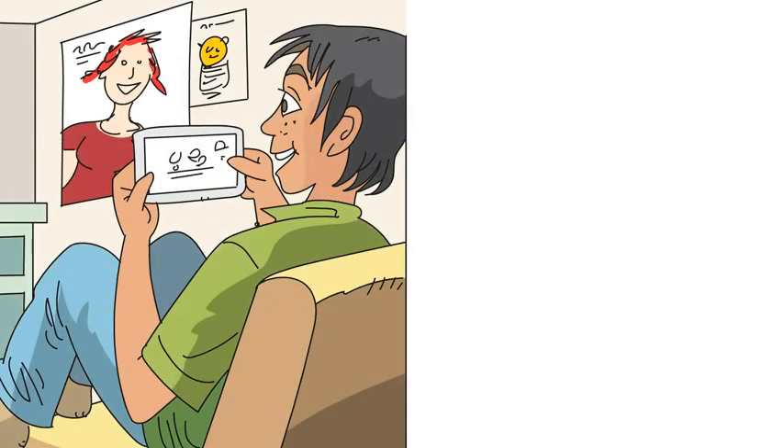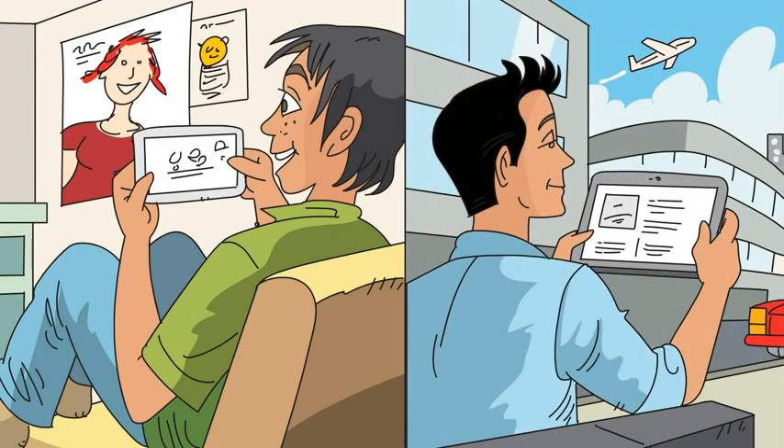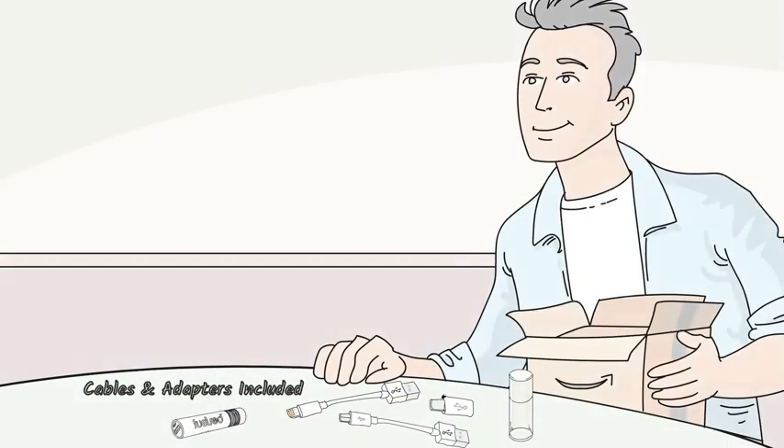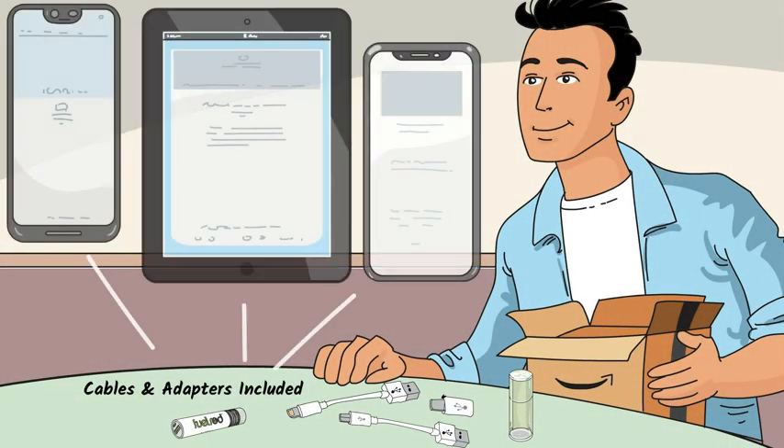Today more than ever, we need our smart devices to stay charged while at home or on the go. The FuelRod battery pack comes fully charged and ready to use with adapters and cables for all smart devices. FuelRod makes it fast and easy to power your phone or tablet wherever you are.